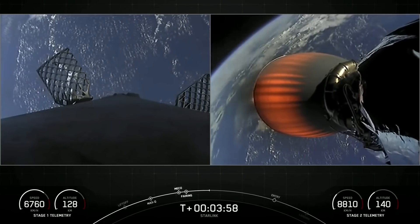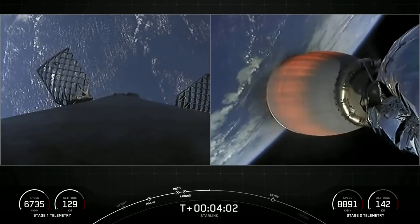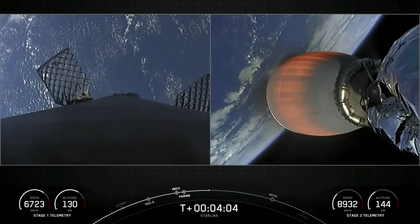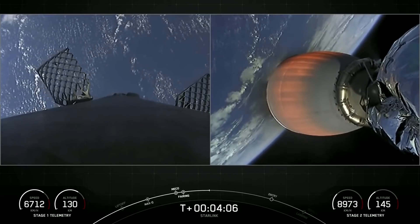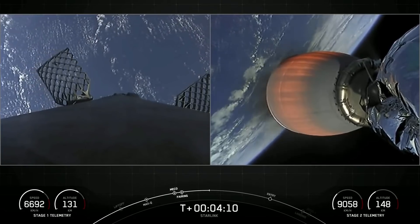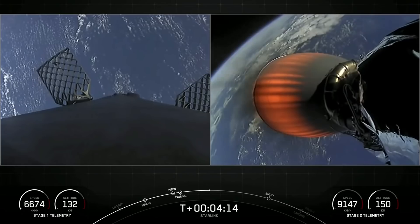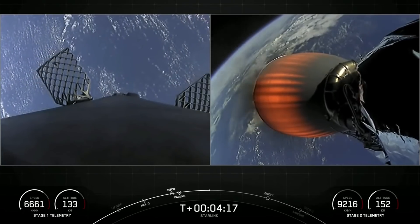Acquisition of signal, Bermuda. The entry burn is where three of the M1D engines will reignite to help slow the stage down as it re-enters the upper parts of the Earth's atmosphere. The second burn is the landing burn, and this is a single engine burn that brings the vehicle speed down rapidly in order to land on our drone ship.